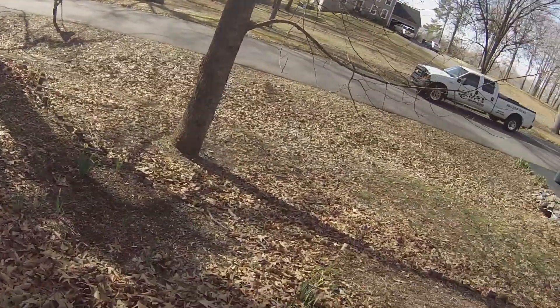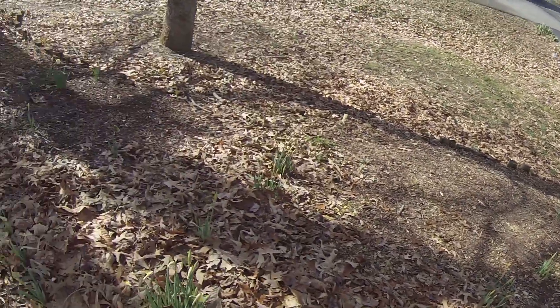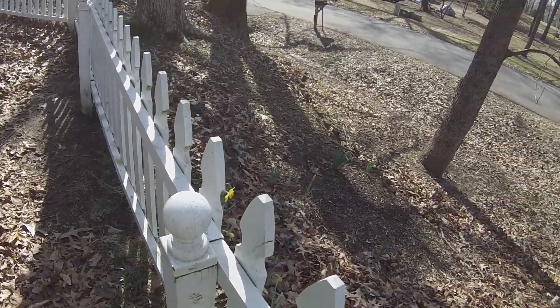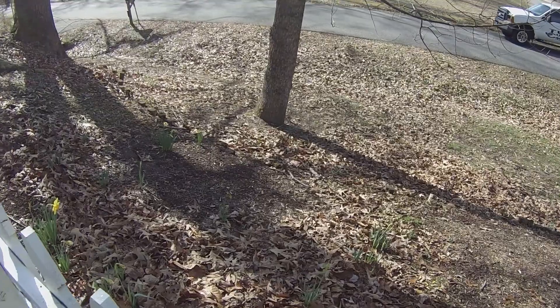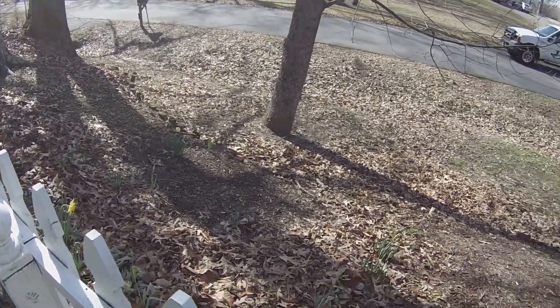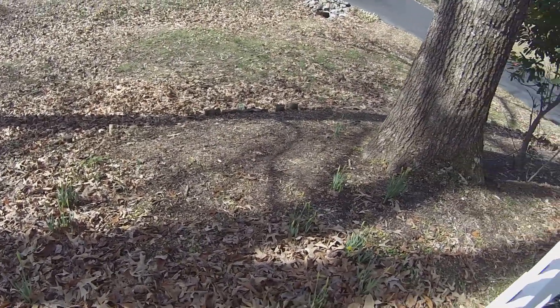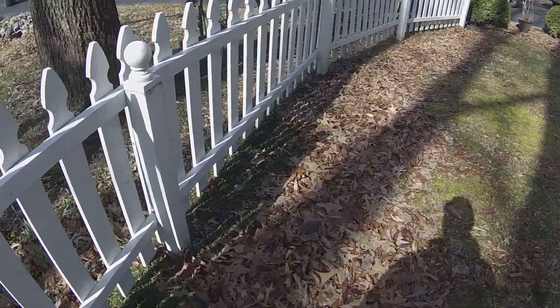The first thing we're going to do is clean up all these leaves right here. What I'm thinking is: are we going to haul them or are we going to mulch them? Most likely, because they're so clumped up, we're going to have to haul them. After we figure that out, can we haul them away or haul them in the back? All of this just has to be cleaned up.